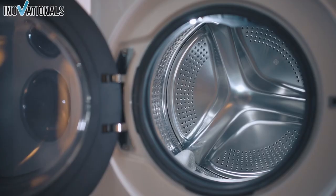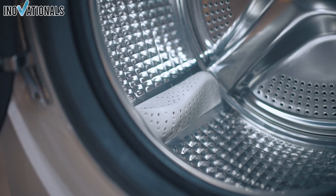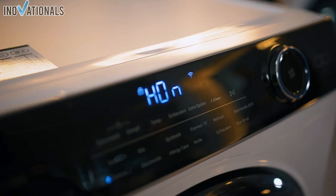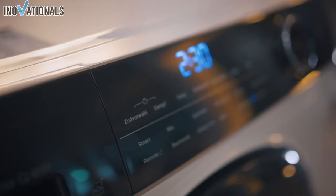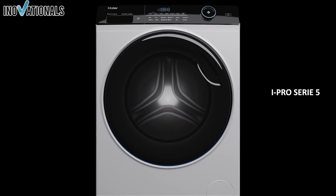However, some criticize the high price and the difficult user manual. And now, to our big surprise: during the test, we noticed that one of the presented washing machines, the Haier Pro Series 5 washing machine, is currently offered at an incredibly low price on Amazon. This means that you will not only receive a washing machine with excellent cleaning performance, energy efficiency, and additional features such as smart home control — the Haier Pro Series 5 is currently available at a significantly reduced price, sometimes even up to 52% cheaper.